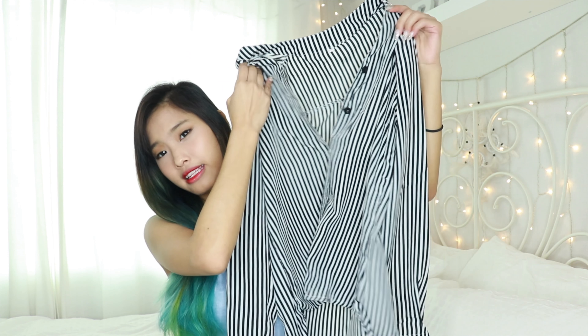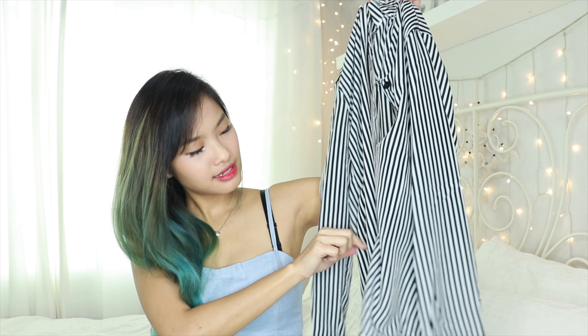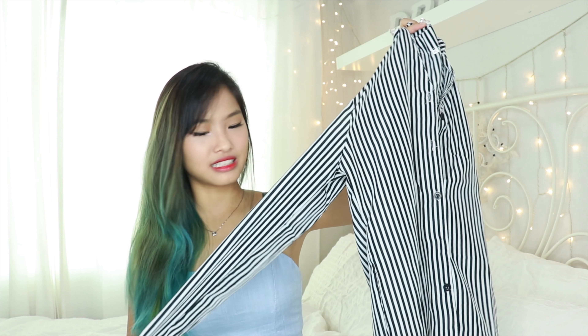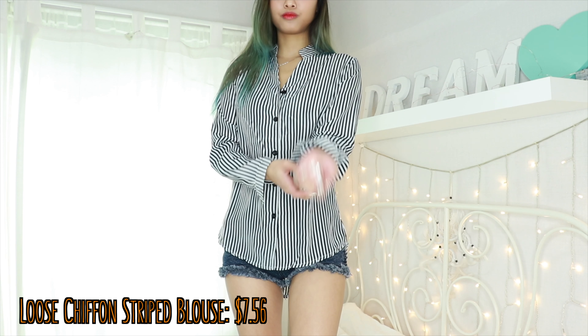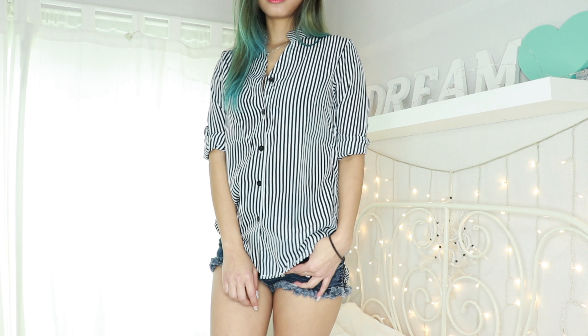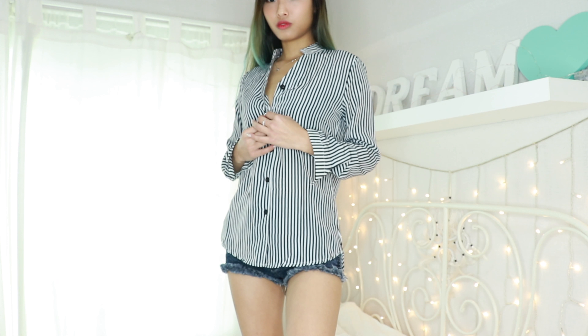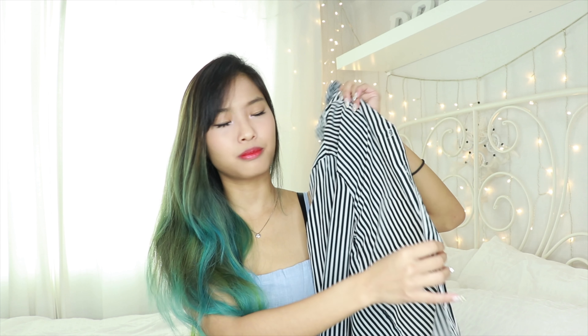Next I got a striped blouse in black and white with little buttons — a very simple shirt-blouse. I love this kind of design because it makes it very slouchy and laid back. You can always button the sleeve or wear it as outerwear, like a lazy Sunday feel — just throw it on like a boyfriend blouse, buy it a little bit oversized. Most blouses you worry about sheerness, but this is actually really not sheer — you cannot see through it at all.